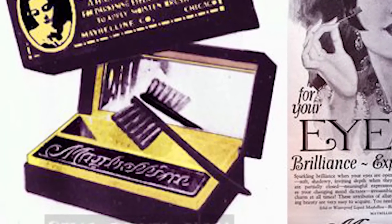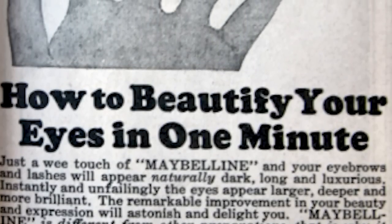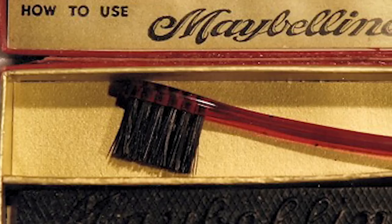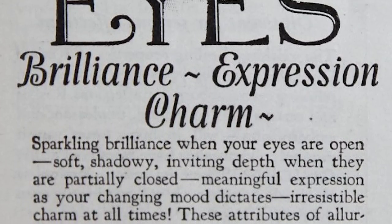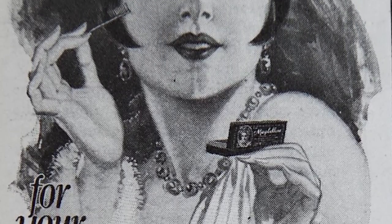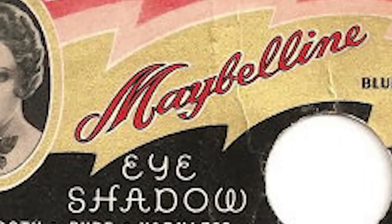Williams observed his older sister Mabel giving her eyelashes a darker, fuller appearance by coating them with a Vaseline and coal dust mixture. He modified it using a chemistry set to create a regionally popular product named Lash Brow Line, giving it the name Maybelline. The company created Maybelline cake mascara — the first modern eye cosmetic for everyday use — in 1917, and the first mass market automatic ultra lash in the 1960s.